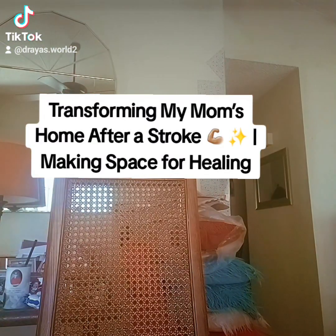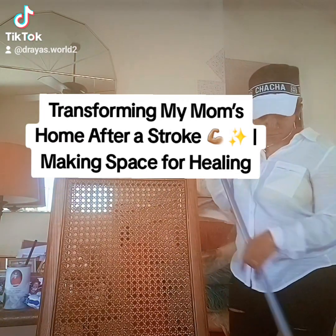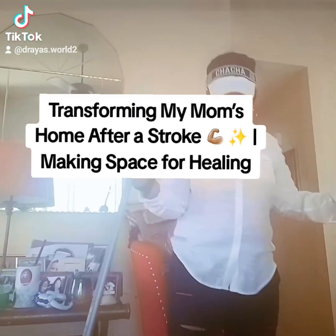Today I'm taking some time to organize my mom's house after she experienced a stroke. I just wanted to make it easier for her to move around and feel more comfortable at home.